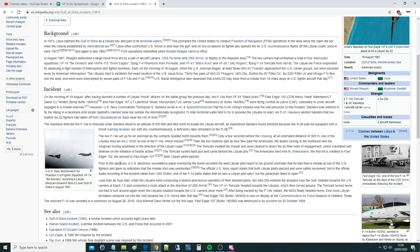Both Libyan pilots ejected. Prior to the ejections, a US electronic surveillance plane recorded the lead Libyan pilot reporting to his ground controller that he had fired a missile, with no indication the shot was unintended. The US Navy report states both pilots were safely recovered, but in the official audio recording from USS Biddle, one F-14 pilot states he saw a Libyan pilot eject but his parachute failed to open. Less than an hour later, while the Libyans were conducting search and rescue, two MiG-25s entered the airspace over the Gulf, headed toward the US carriers at Mach 1.5, and conducted a mock attack in the direction of USS Nimitz.